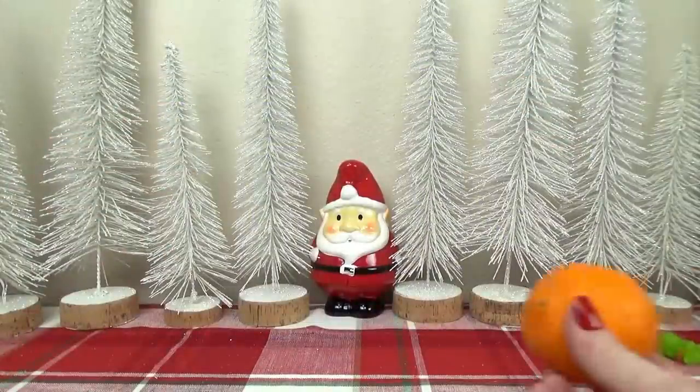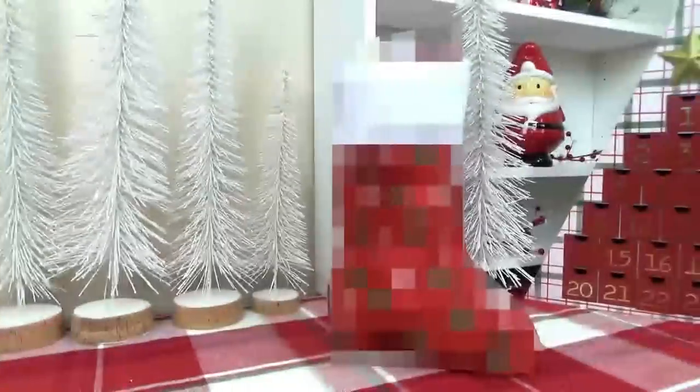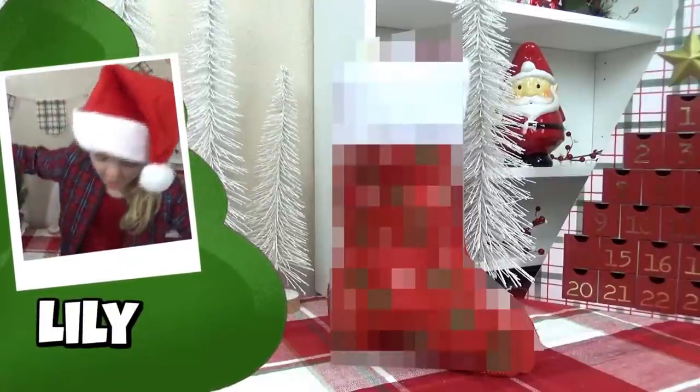And of course, Jackson would also expect to find an orange in his stocking. Moving right along to some stocking stuffer ideas for Miss Lily's age — she's just turned five.